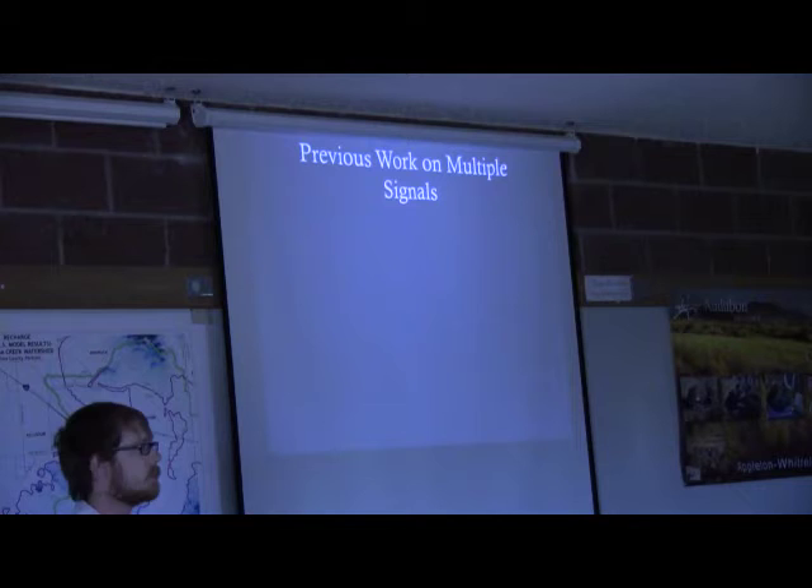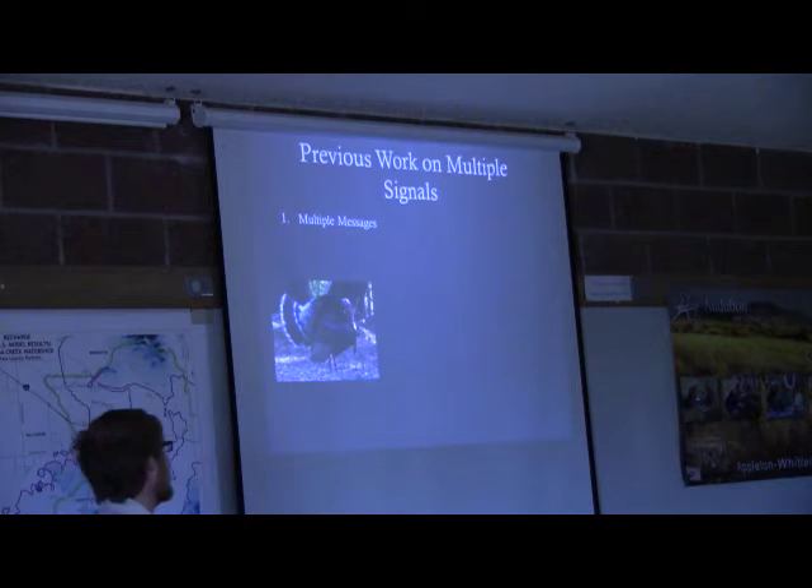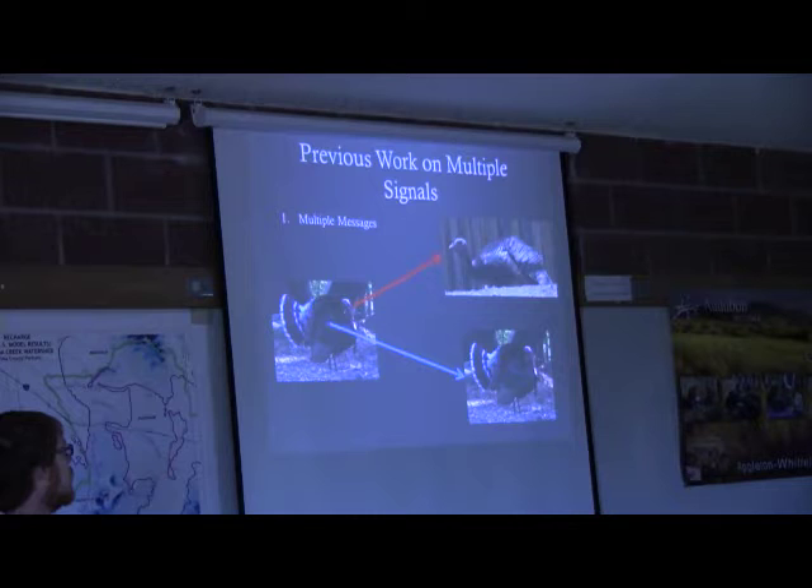There's been some previous work on this, focused on three main areas. The first is that animals have multiple signals because they need to convey multiple messages. Let's go back to our turkey: when he makes his acoustic sound, it's to attract females, whereas his visual traits — puffing up and showing off his feathers — are actually to fight off rivals. So he's using two different signals to do two different things: one to attract mates, one to fight off rival males.